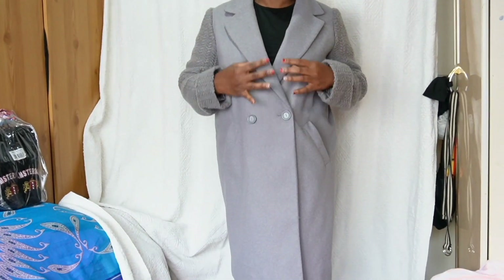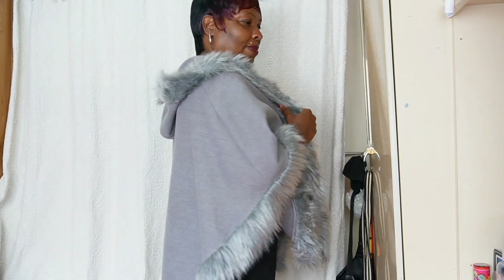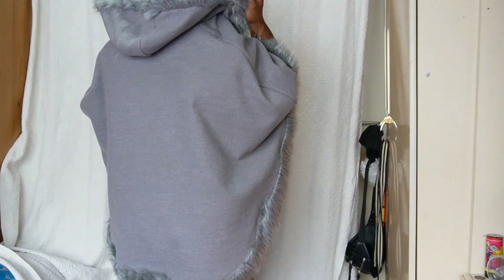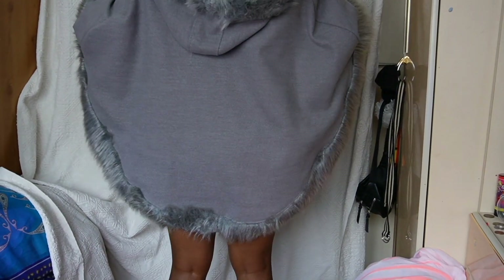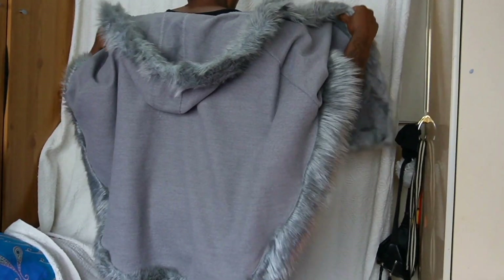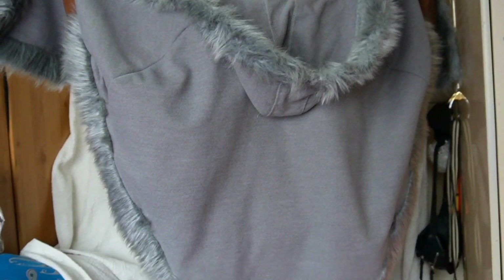Right, on to the last item which I'll be selling today. It is a gray punchhole with fur, and it's also got a hood with fur on it. This punchhole has never been worn — it's brand new, absolutely brand new. As you can see, there are no stains, no cuts, nothing wrong with it.